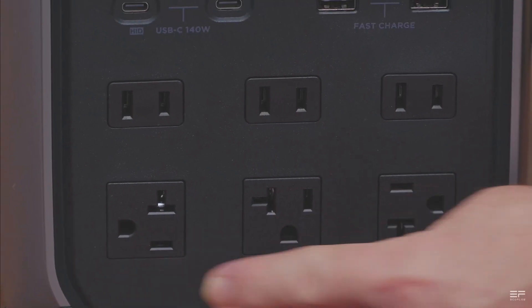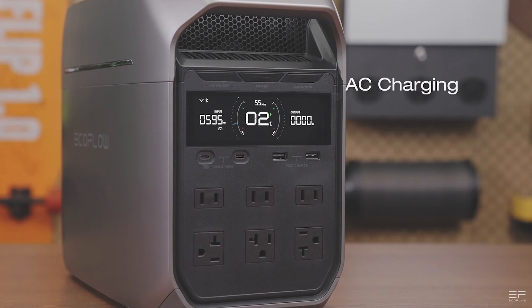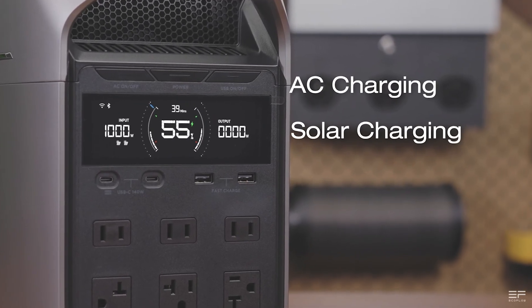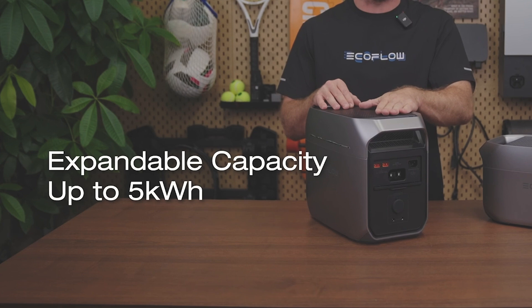EcoFlow just announced something new to look forward to very soon. This has been SGS tested and got 5 stars for fast and safe charging — this is the fastest charging speed you can get that has a safety certificate. You can back up your home with this portable power station. It comes with a total of 1,024 watt hours and can be expanded up to 5,000 watt hours.